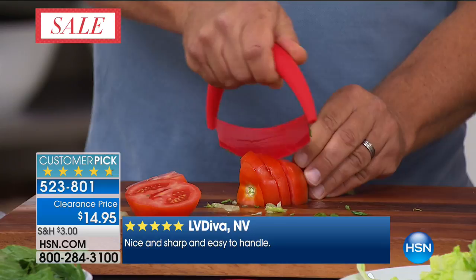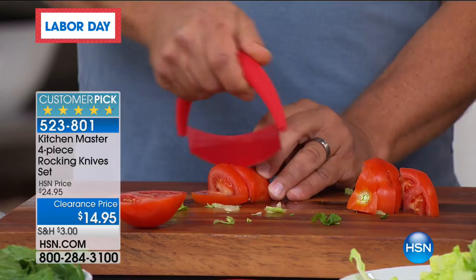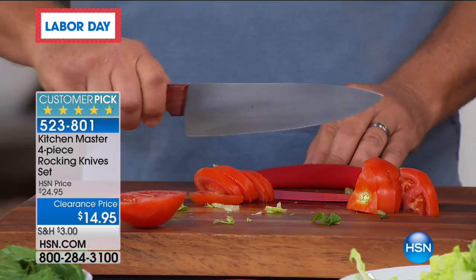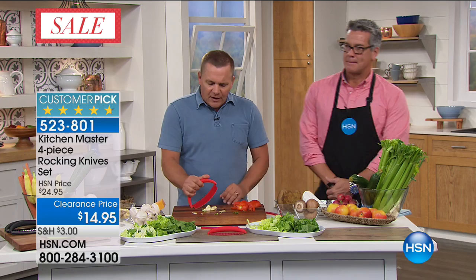With that razor sharp blade and the handle directly above the blade, you're in complete control. You don't have to worry so much about fingers, nails, knuckles because the handle is above the blade. Most kitchen knives have the handle on the end, giving you limited control. But with this blade, if you have dexterity problems, for mincing and chopping — things like a whole bunch of garlic or herbs — all you do is roll it back and forth. The blade does the work for you.